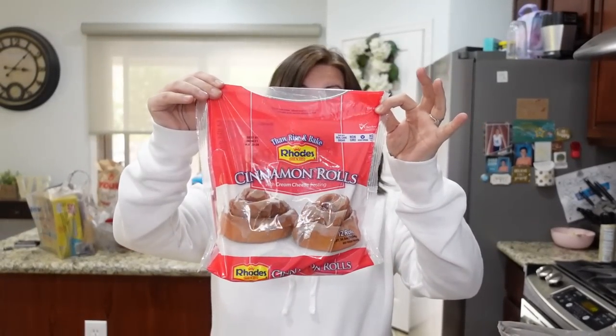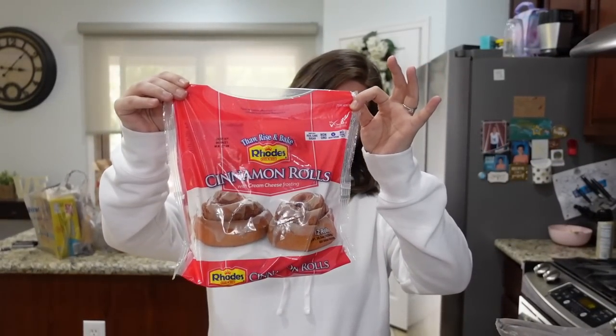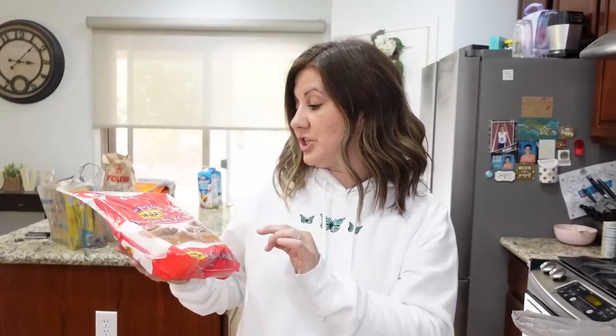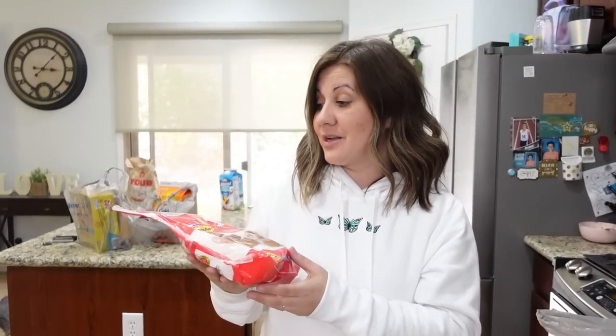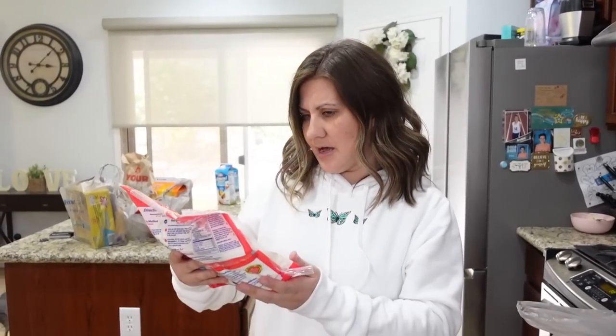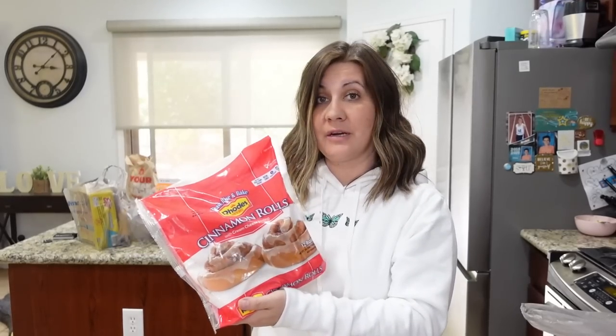You guys saw that I picked up the Rhodes Rolls cinnamon rolls. Everyone has been talking about them. Apparently they're so good, so delicious, and super easy — I think you just pop them in the oven. They're cinnamon rolls with cream cheese frosting. There are 12 rolls, so two for each of us. Maybe a Sunday morning breakfast kind of thing.